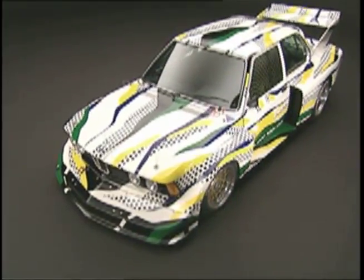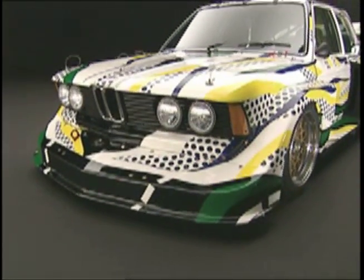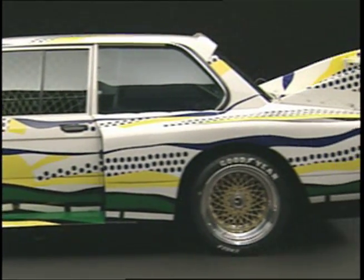Roy Lichtenstein's famous pixelated look is in evidence on this 1977 BMW race car. The exterior of the car is supposed to reflect a beautiful drive in the country.